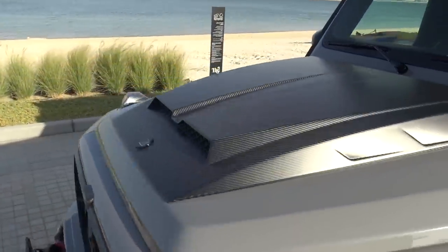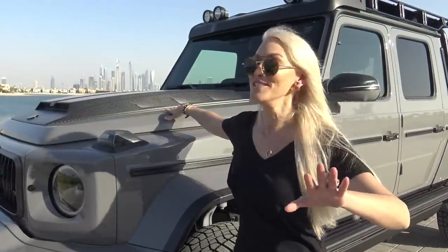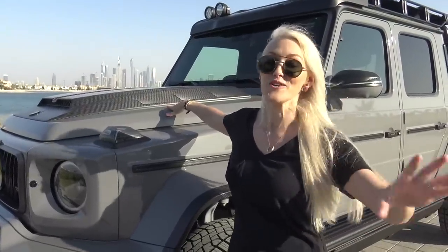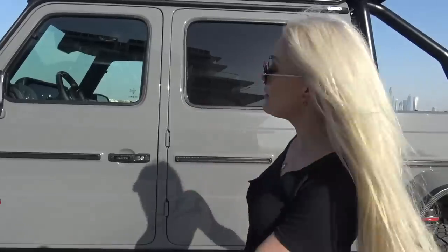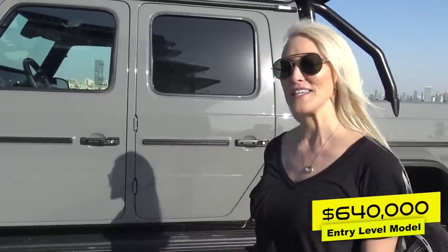This is a four-litre twin turbo V8, and what they've done is taken the engine from the standard G-Wagon and bumped it up a notch. They have totally tuned this thing to 800 horsepower. This baby costs you four times as much as a standard G-Wagon — the entry level price is about $640,000, plus all of the optional extras.